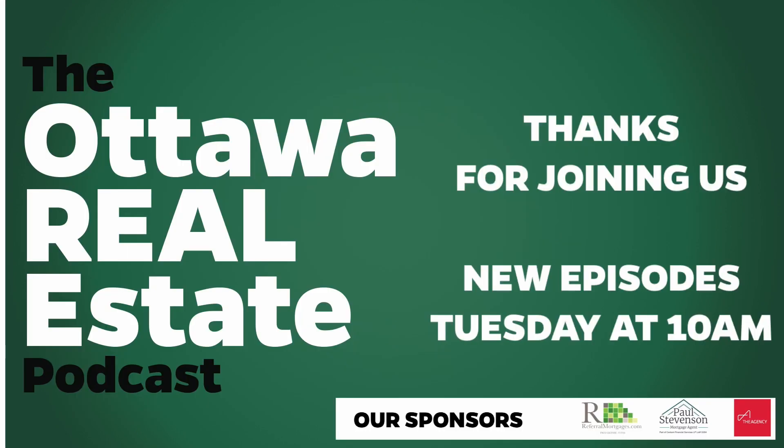Thanks for tuning in, everyone. We hope you enjoyed today's episode. Please remember to like, share, comment, and subscribe.